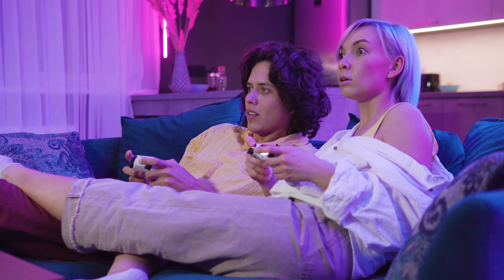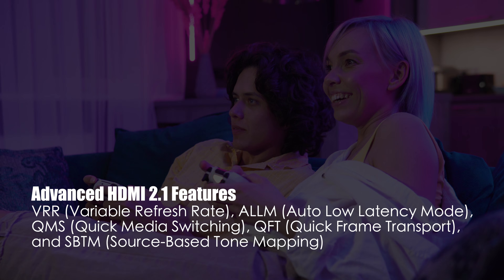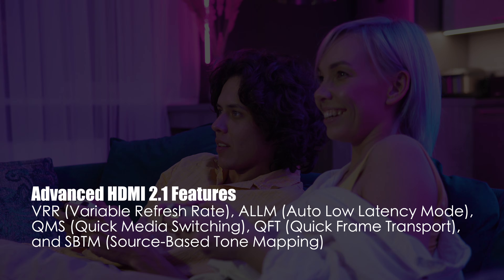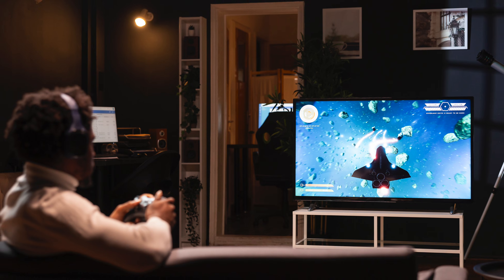Gamers and content creators rejoice. Full HDMI 2.1 features like VRR, ALLM, QMS, QFT, and SBTM are all supported, delivering smoother motion, faster response, and zero compromise.